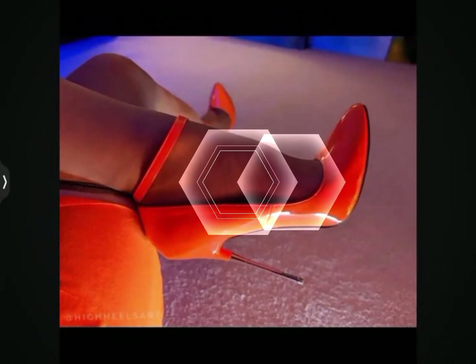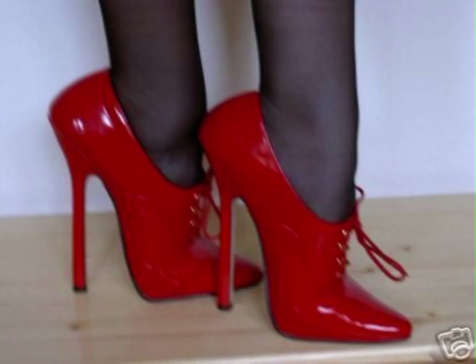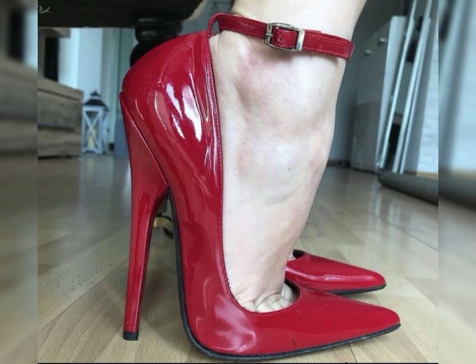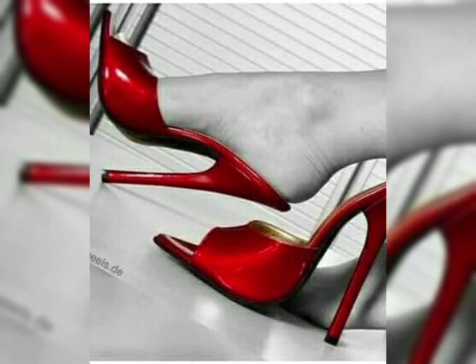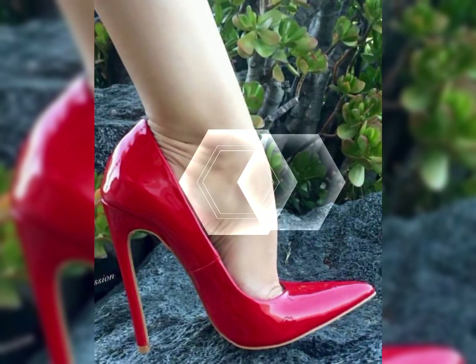Remember, it's essential to take care of your feet when wearing high heels. Stretching exercises, foot massages, and taking breaks from wearing heels can help prevent discomfort and foot problems in the long run.